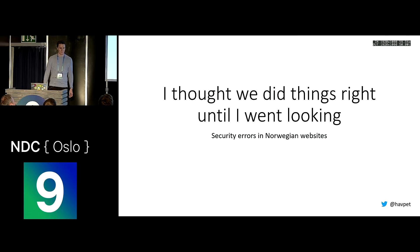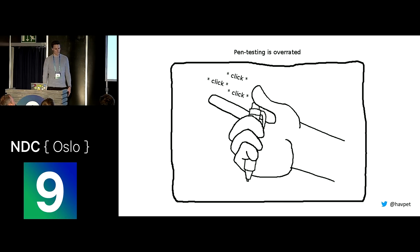Hello, welcome to my presentation. I thought we did things right until I went looking about security errors in Norwegian websites. My name is Ovar Petelsen and I work for Capgemini in Stavanger. This presentation will be about penetration testing, so if you don't know what that is, you can come talk to me afterwards. I will present three cases where I found some security vulnerabilities, so let's just start.